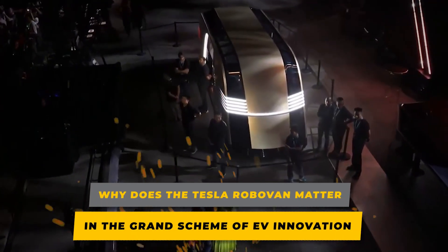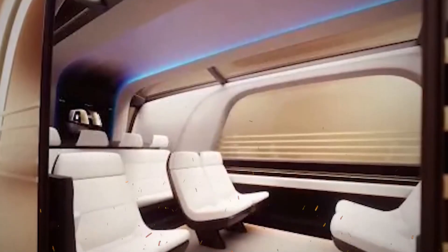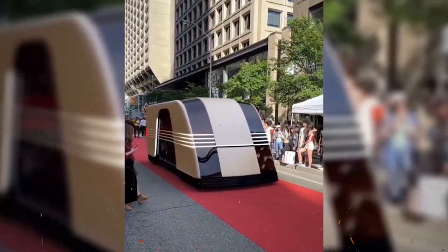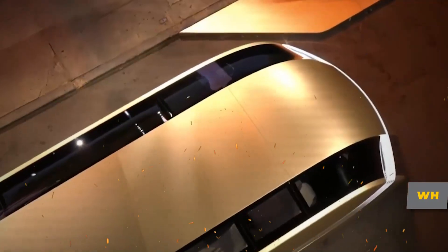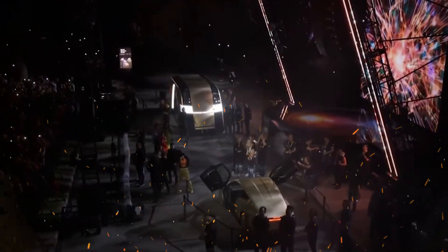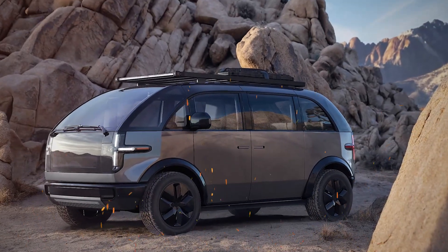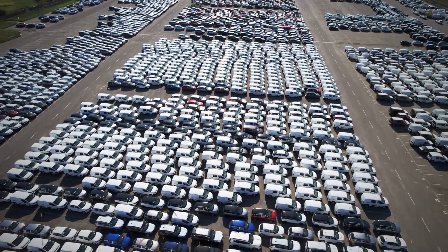The RoboVan isn't just a vehicle — it's a vision of how transportation could evolve to meet the demands of a changing world. By combining autonomy, sustainability, and comfort, Tesla is setting a new benchmark for multifunctional vehicles. The mobile bedroom variant addresses the growing demand for flexible, on-the-go living solutions. While Tesla hasn't announced an official release date, industry experts predict a launch by 2026, with pricing expected to start around $50,000 for the base model and the mobile bedroom variant potentially exceeding $70,000. Competitors like the Canoo lifestyle vehicle and Rivian's upcoming van may offer alternatives, but Tesla's advanced technology and brand reputation could give it the edge in this emerging market.